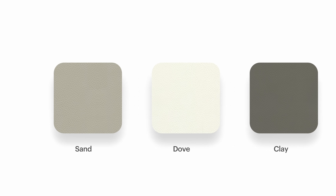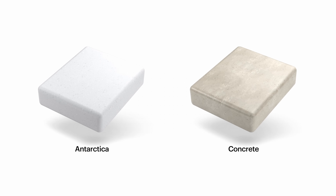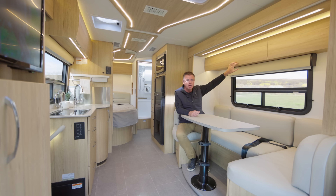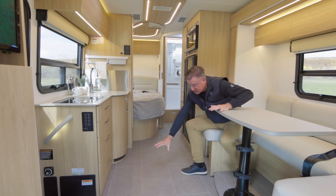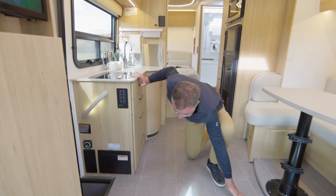We have two countertop colors: concrete and Antarctica white. We also have a nice upgrade for the upper cabinets in Bianca white, called Fenix — a product that comes out of Italy. We also have a new floor color that looks like ceramic tile. It's actually a beautiful linoleum — easy to clean, which is very nice.